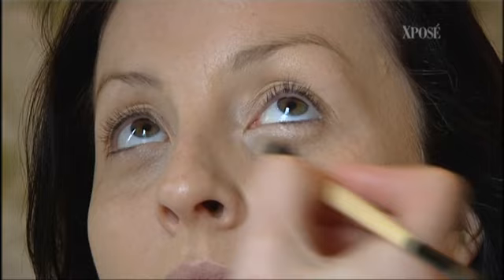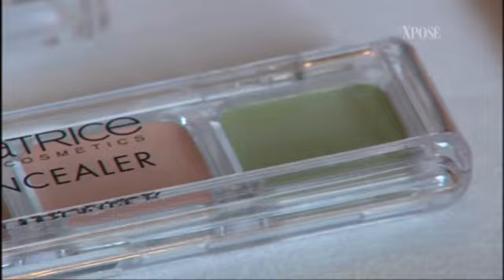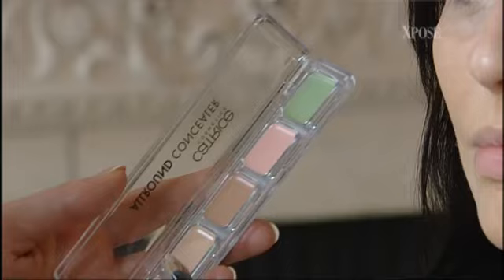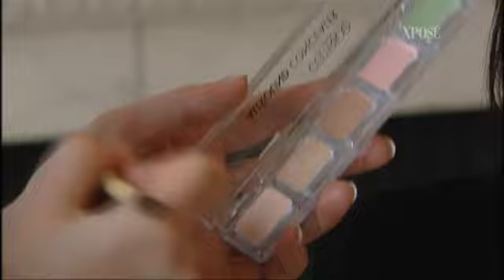Step one: eliminate imperfections. The most important thing is a decent concealer. The range I'm using is Catrice and also a bit of Essence — really inexpensive but fantastic quality. They have this little palette called an all-round concealer. Just dab it on really fast around your eye where you're maybe a bit blue if you're a bit tired. They also have a slightly more yellowy-tone concealer you can use over broken capillaries or a few blemishes. Fire that on really fast.